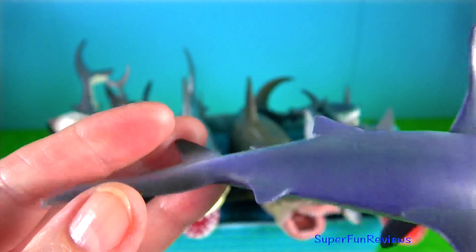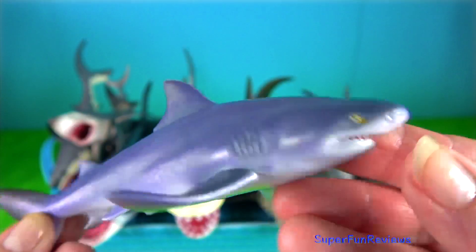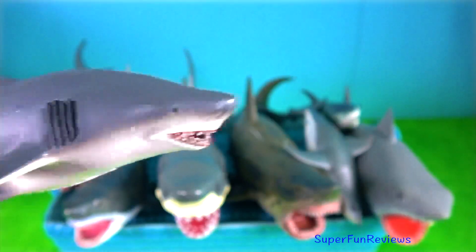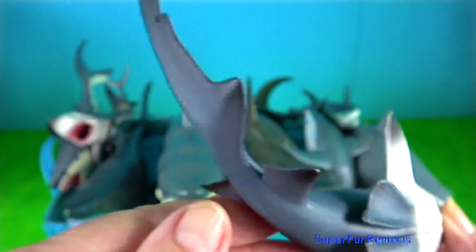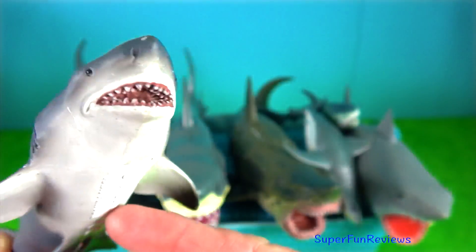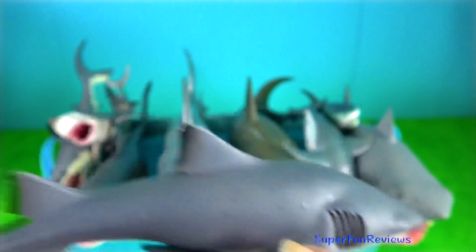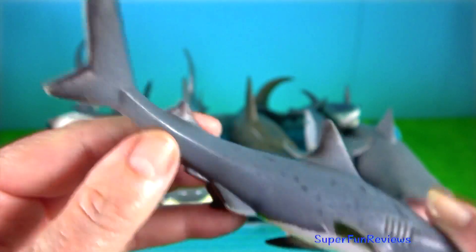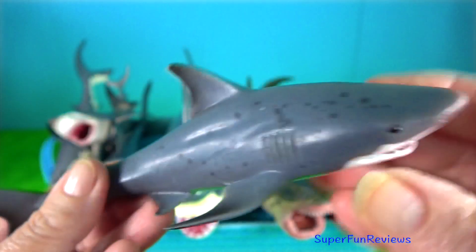Bull shark — they can thrive in both salt and fresh water and can travel far up rivers. Their name comes from the shark's stocky shape, broad, flat snout and aggressive, unpredictable behaviour. They are diadromous, meaning they can swim between salt and fresh water with ease. The bull shark is one of the few cartilaginous fishes that have been reported in fresh water systems.